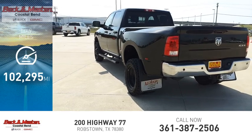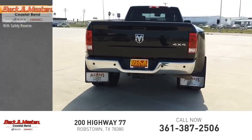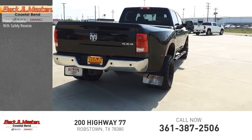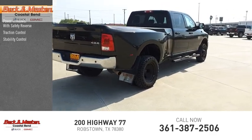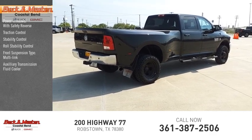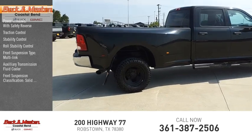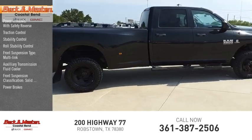This vehicle has less than 105,000 miles. Here are some of this vehicle's great options: power windows with safety reverse, traction control, stability control, roll stability control, front suspension type multi-link, auxiliary transmission fluid cooler, front suspension classification solid live axle, power brakes, and braking assist.